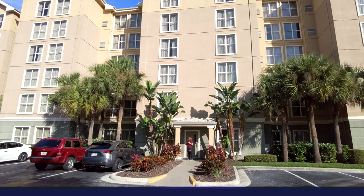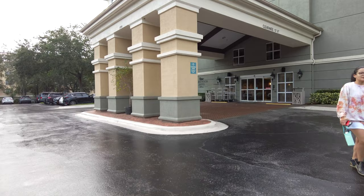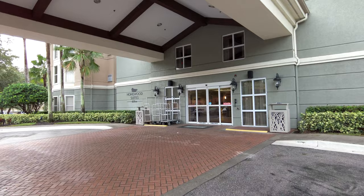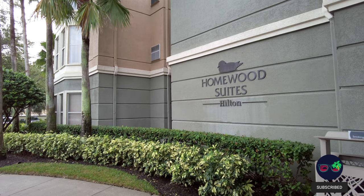Hello, everyone. For this video, I'm going to give you a tour of Homewood Suites by Hilton Orlando on International Drive, nearest the Convention Center. A warm welcome to this vlog. Just about to enter Homewood Suites, which is located right in the heart of International Drive — an incredible location for nearby restaurants. Homewood Suites is a good option for anyone looking for something sort of in between staying at a villa and staying in a hotel closer to the action.